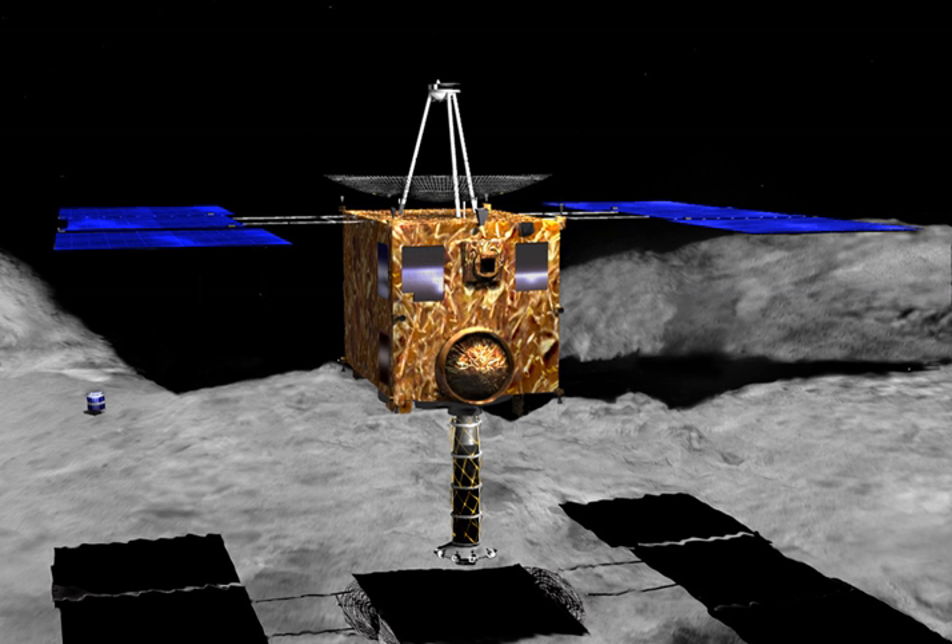Hayabusa carried a tiny mini-lander weighing only 591 grams, and approximately 10 cm tall by 12 cm in diameter, named Minerva — short for Micro Nano Experimental Robot Vehicle for the Asteroid. An error during deployment resulted in the craft's failure. This solar-powered vehicle was designed to take advantage of Itokawa's very low gravity by using an internal flywheel assembly to hop across the surface of the asteroid, relaying images from its cameras to Hayabusa whenever the two spacecraft were in sight of one another.